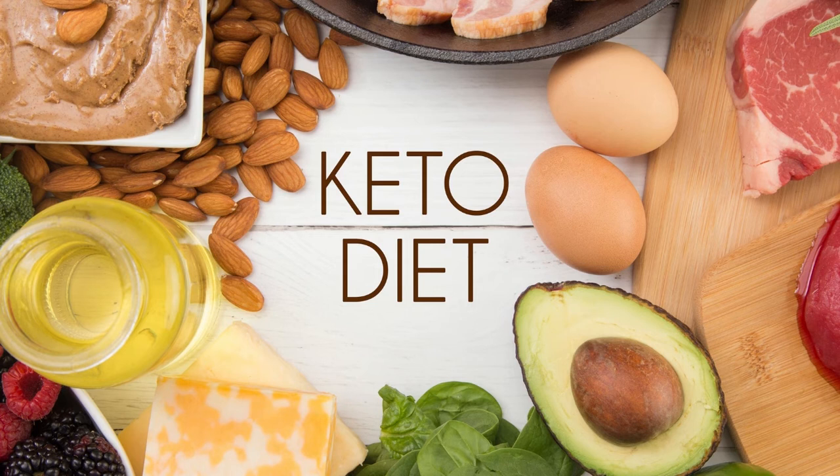Also, protein synthesis — the breakdown and rebuilding of muscle tissue — is more productive. When your body is in a state of ketosis, the brain instructs your liver to use stored energy, which is fat, to be used as an alternative energy.